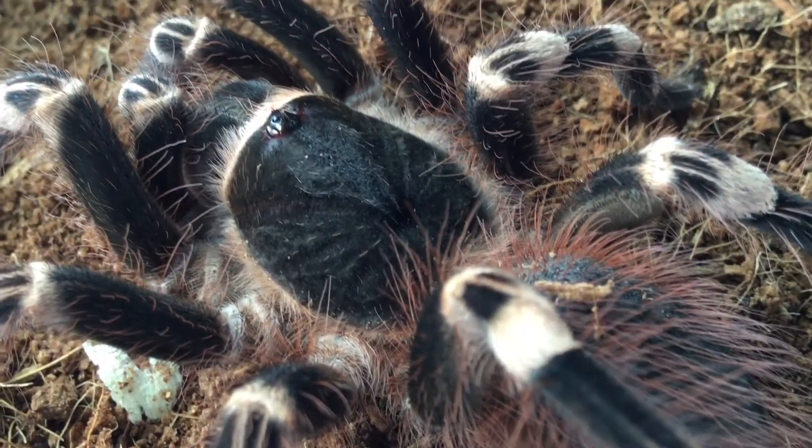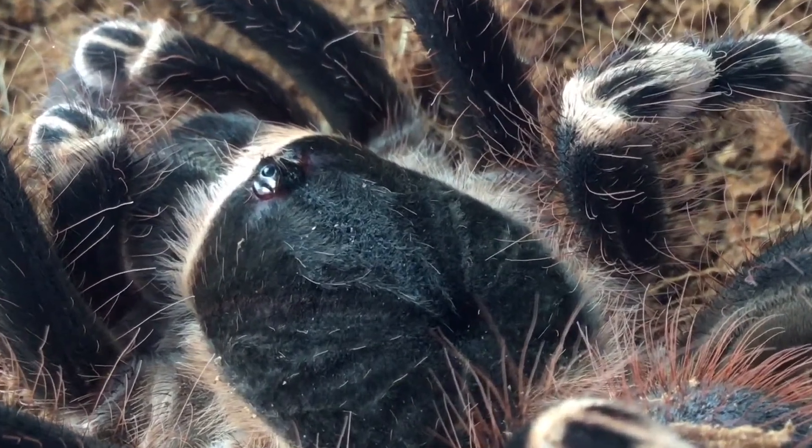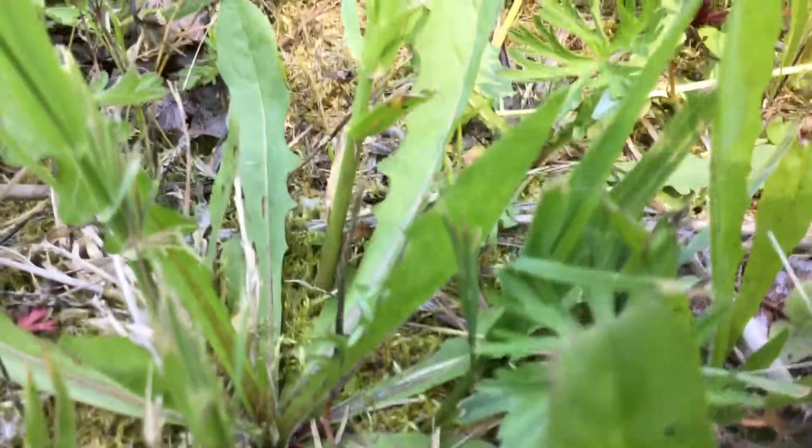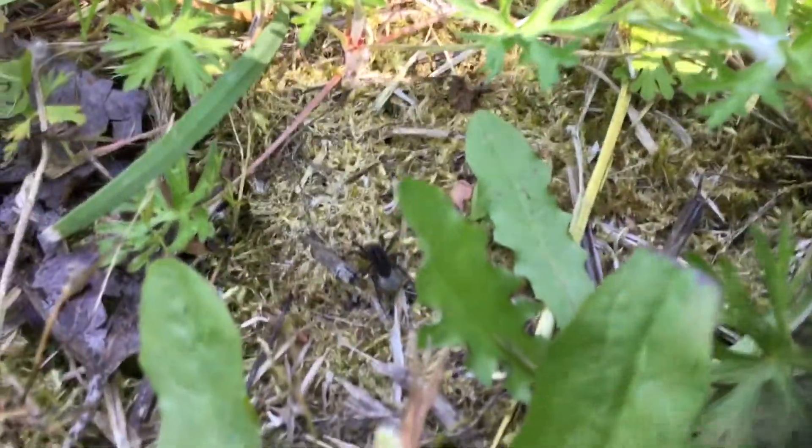Most spiders have eight eyes, but they can have six, four, two, or even no eyes at all. Wolf spiders hunt at night, so they have cat-like eyes to see in the dark. Jumping spiders and other daylight hunters have the best vision, almost as good as humans.